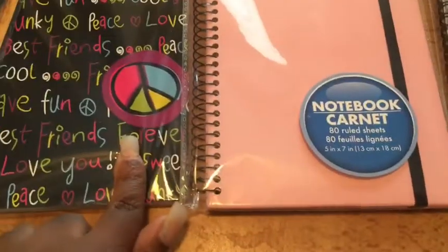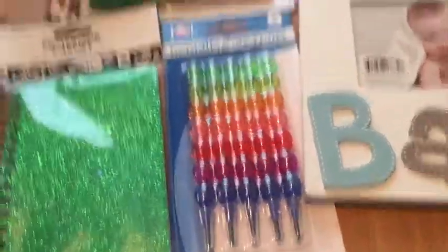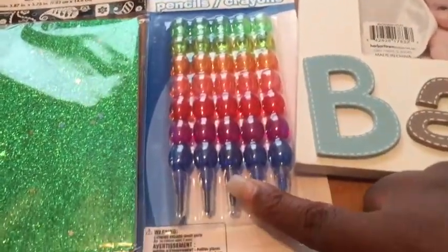She got this little notebook here, another notebook, another notebook. I don't know what this thing is — pencils and crayons is what it's called. Pencil slash crayons — oh, that's cool.